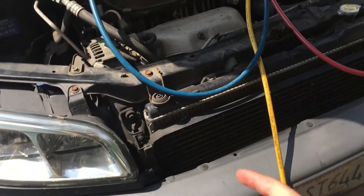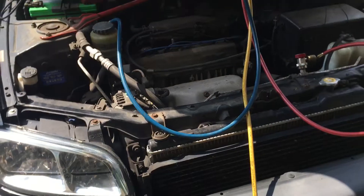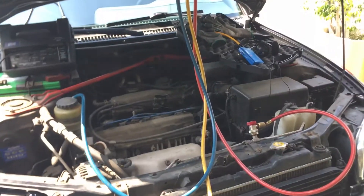Throw a little dye in it, throw a little refrigerant, and let's do a leak test again with some refrigerant in it. Let's see the next video and see what I find.